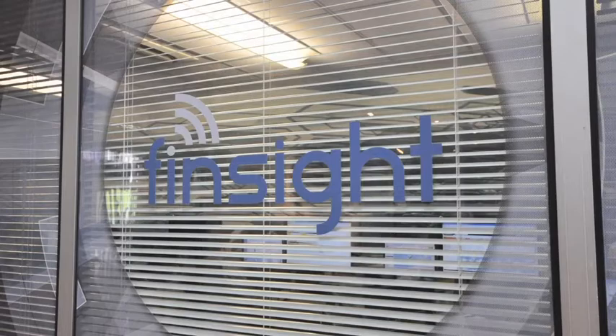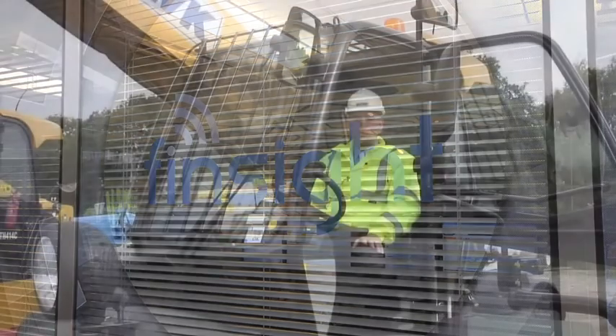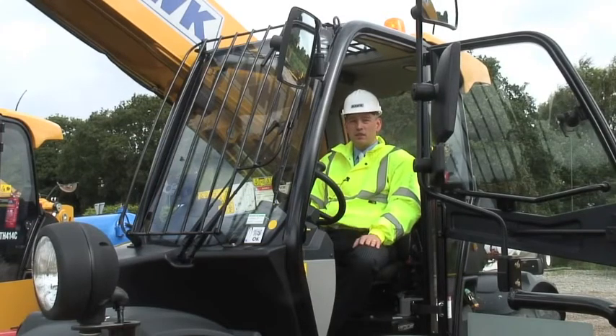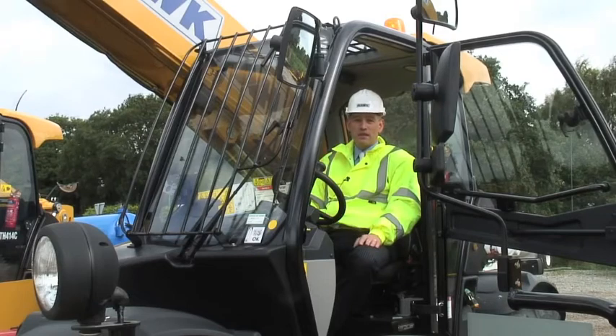FinSight was a key part of the product package. It's enabled us to see how the machine is performing, and enabled us to ensure that the Finning team can actually see any problems before they develop, basically minimising downtime and making sure our customers get the service that they require.